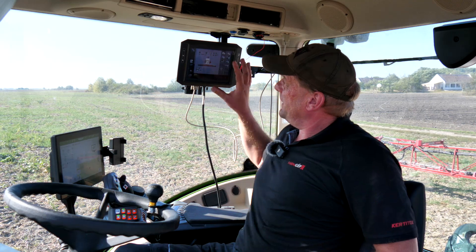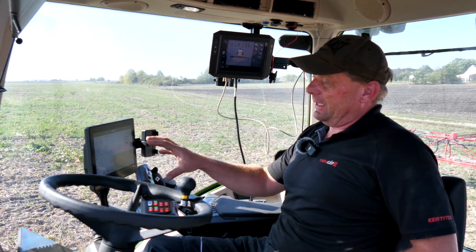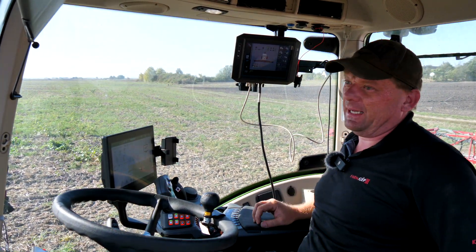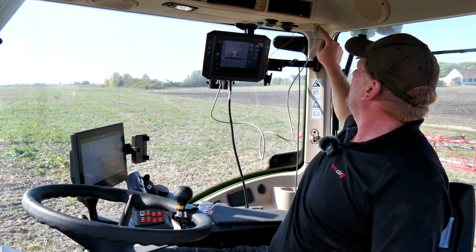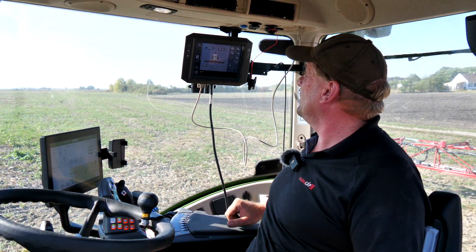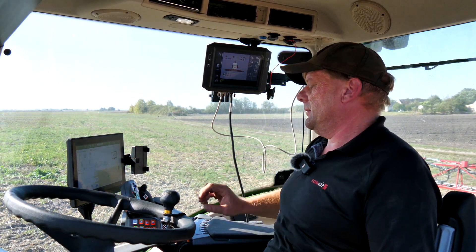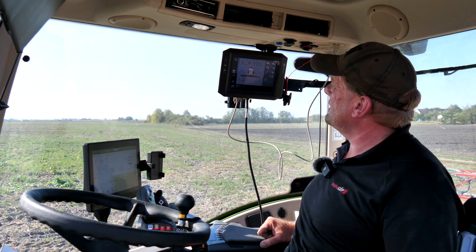Szeretném még megmutatni a terminálunkat. A Fendtnek is van egy gyári terminálja, de sok mindenkinek felvetődik a kérdés, hogy mikor a Fendtnek van egy gyári ISOBUS kiépítése és gyári terminálja, miért építettünk ki egy másik ISOBUS csatlakozót, és miért használjuk a TAS 800-as terminált. Ennek nagyon egyszerű oka van: a gazda, a tulajdonos így kérte, hogy saját ISOBUS rendszert építsünk, és a permetezőnek a TAS 800-as terminálját használjuk. Egyedül amit a Fendtől átvettünk, az a GPS antenna jel, erről fogunk szakaszolni. A többi maradt az eredeti helyükön.